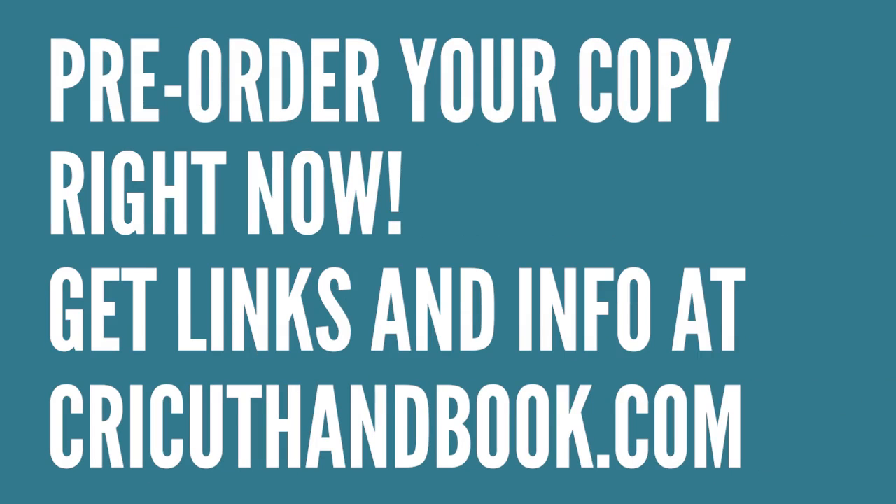So why did I write a Cricut book? I have all these great videos on Cricut. Well, I have heard from many, many of you that would like a written reference book for your Cricut machine. So I attempted to give you that.